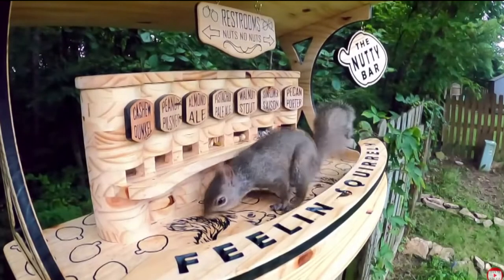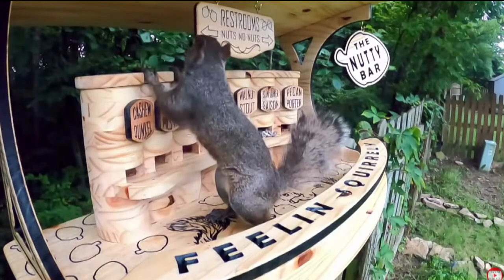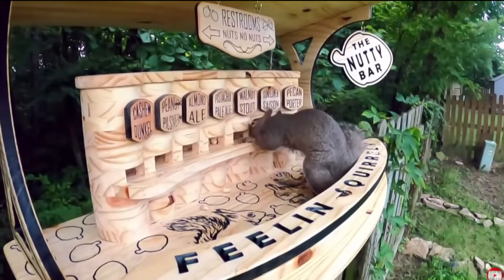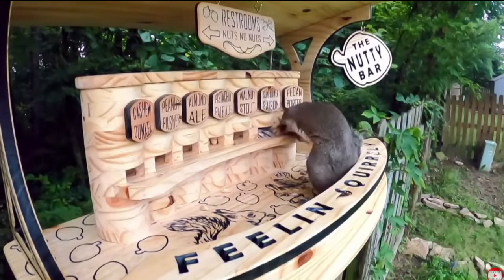The woodworker put seven varieties of nuts on tap at his nutty bar, including peanut pilsner, almond ale, and walnut stout. There's a bathroom sign that says NUTS and NO NUTS. Ooh, get it?